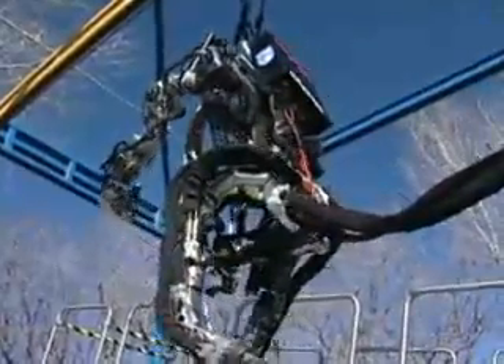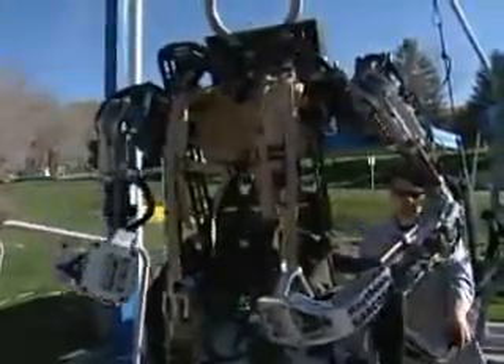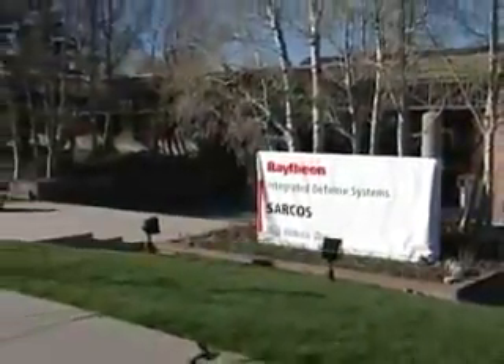What you're looking at could be the soldier's uniform of the future — the not-too-distant future. This is the exoskeleton, now being developed by Raytheon Company's newest research lab in Utah. The exo is a robotic suit that gives its wearer greater strength, endurance, and agility, just like the superheroes depicted in comic books and Hollywood movies.